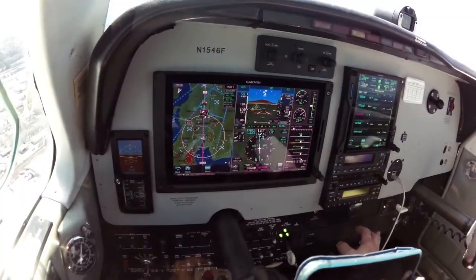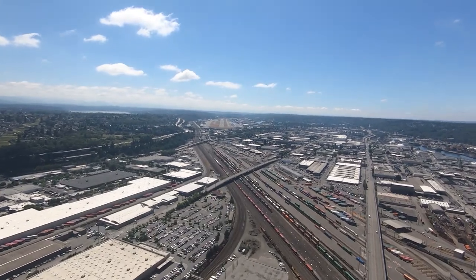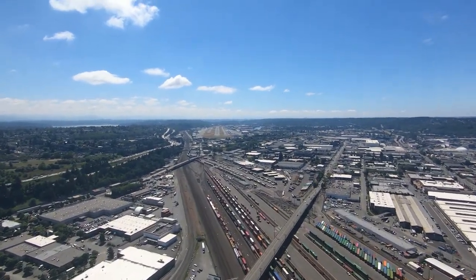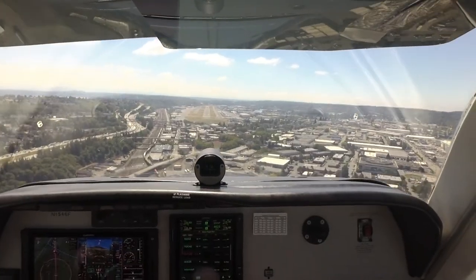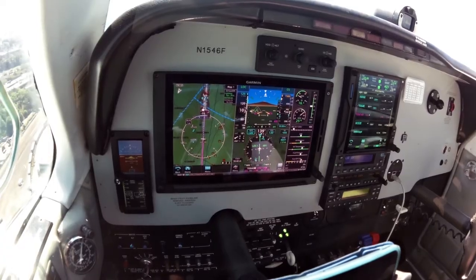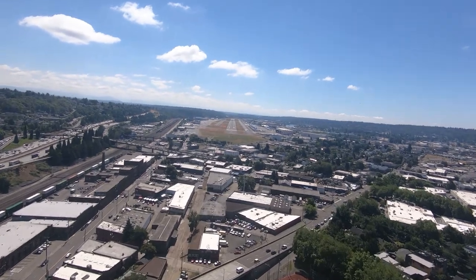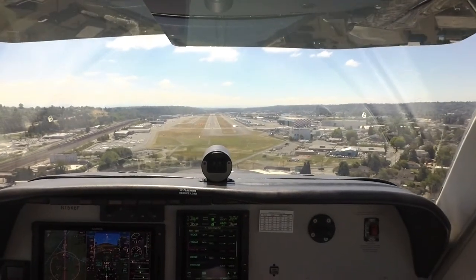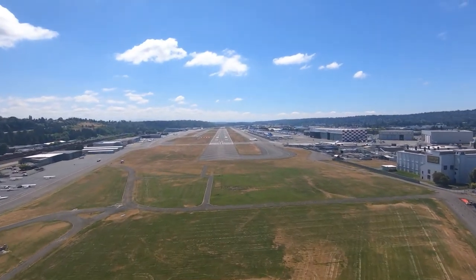On glide path, on localizer, on speed. A little bumps as the air mixes out today. We're in the groove. We've got about 500 to go. 800 feet HAT. 400 to go, about 300 to go — got an AMPS coming off. Still in the groove. About 100 to go. Slightly high, reducing power. Coming up on minimums, runway in sight. Reducing power. Three green. We're on speed, on centerline. On the visual glide path.